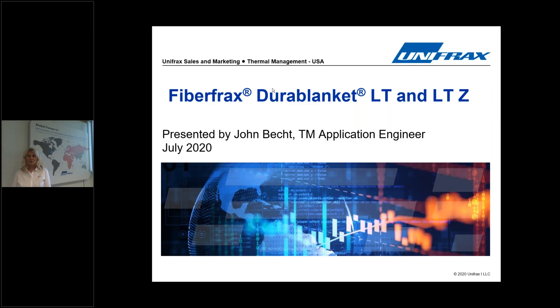Hi there, a very warm welcome to all our Unifrax distributors and customers joining us today. My name is Sharon Darlington, from the Global Marketing Communications team and broadcasting from Unifrax in the United Kingdom.